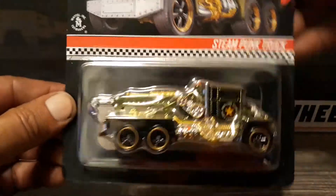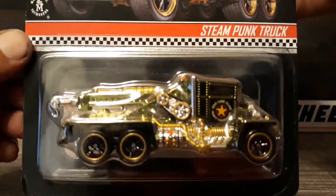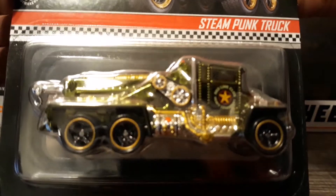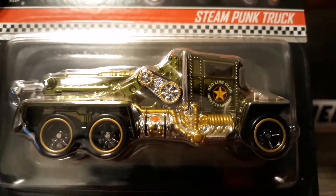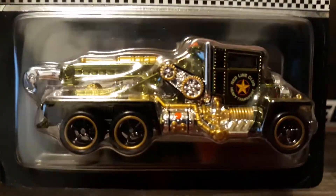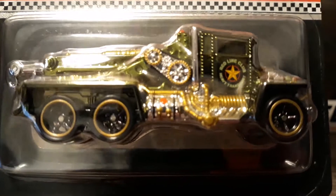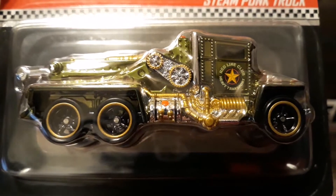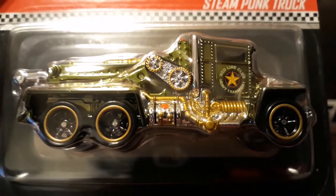For those that like reading the back of the package, there you go. The copyright says 2018 so this is a 2019. I figured everyone would like to see that. I haven't seen too many of these floating around, so there you go.